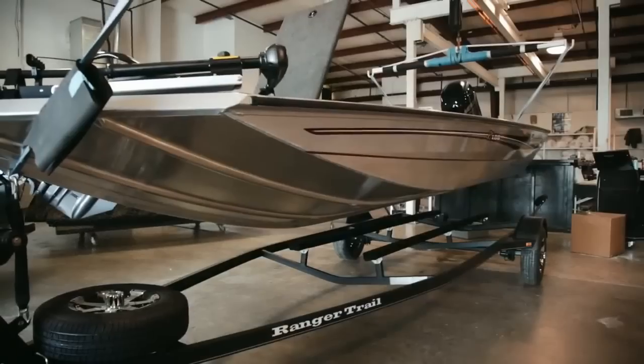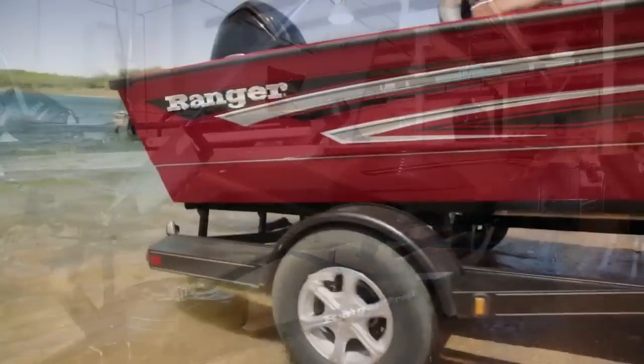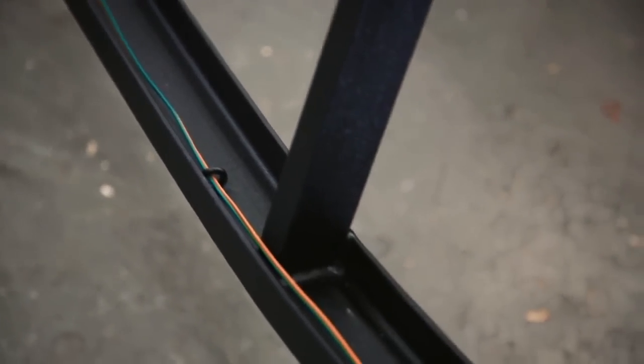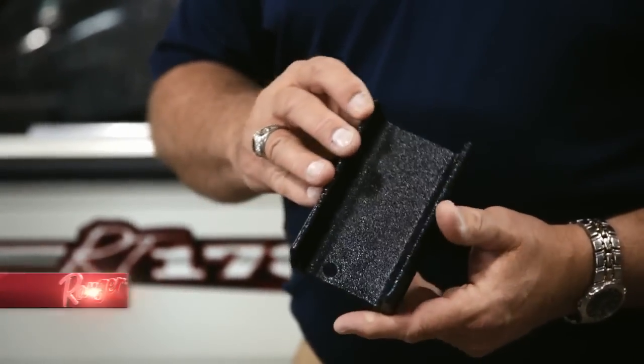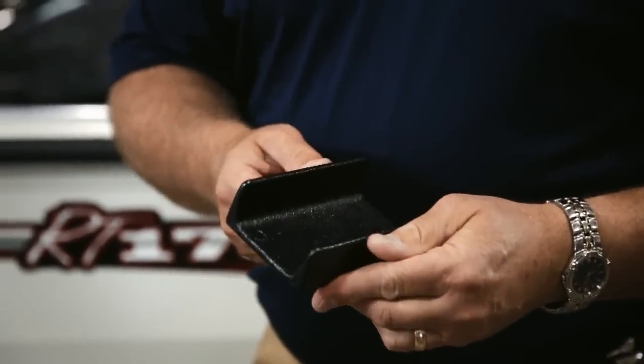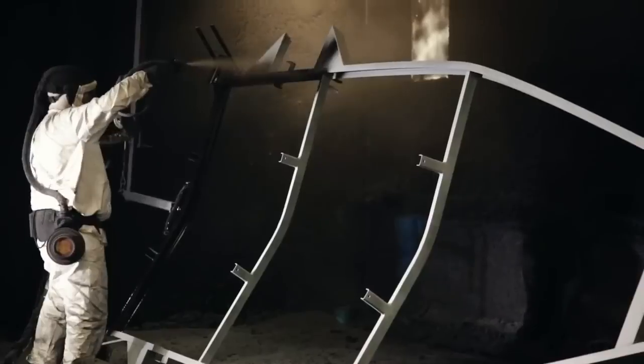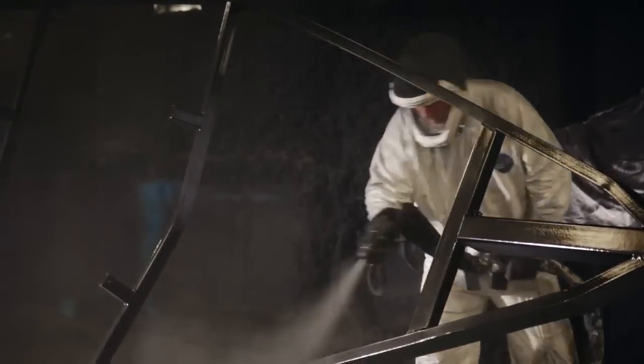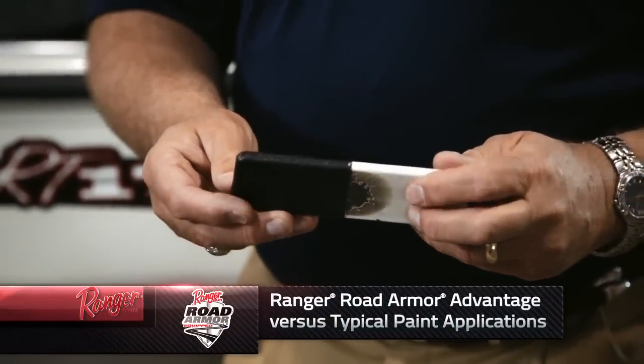One other thing we must talk about regarding innovation is the trailer side. We build our own trailers — the Ranger Trail brand goes under each one of our aluminum products. One of the things that makes it most significantly different is it's built out of channel, so we can coat it in its entirety around all the surfaces. When you take a piece of channel, there's no inside like there would be in tubing that we can't get to properly coat or corrosion-proof. We're using our polyurea system — it's a patented process we call Road Armor — applying that to all of our Ranger Trail trailer frames, axles, the entire structure, giving you a surface that's almost impervious to all of the things you would expect to encounter on the road.